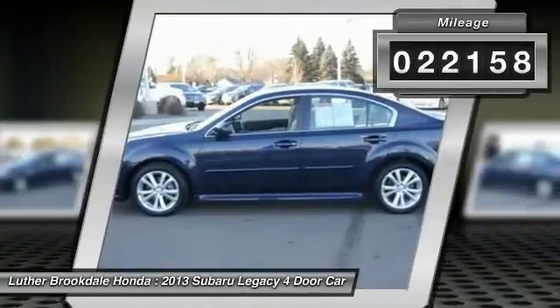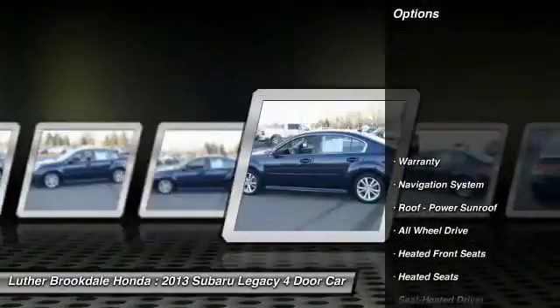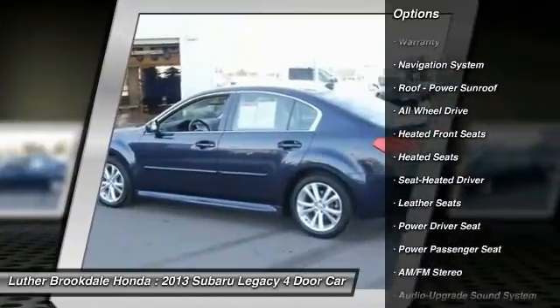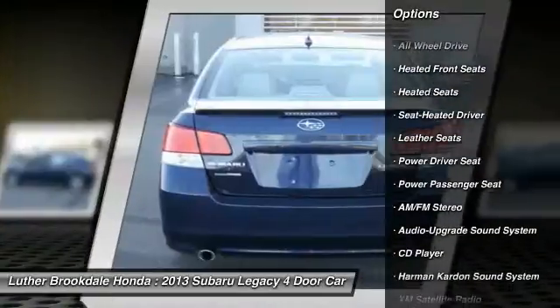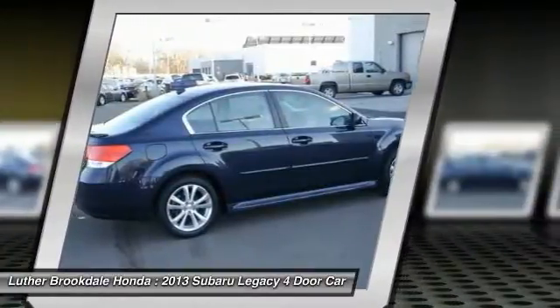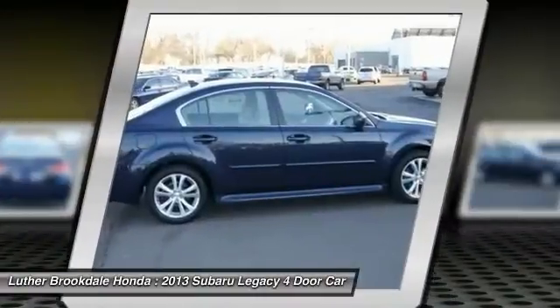Here are some of this vehicle's great options: power passenger seat, XM satellite radio, all-wheel drive, anti-lock braking system, traction control, navigation system, heated seats, Harman Kardon sound system, power steering, and air conditioning front.